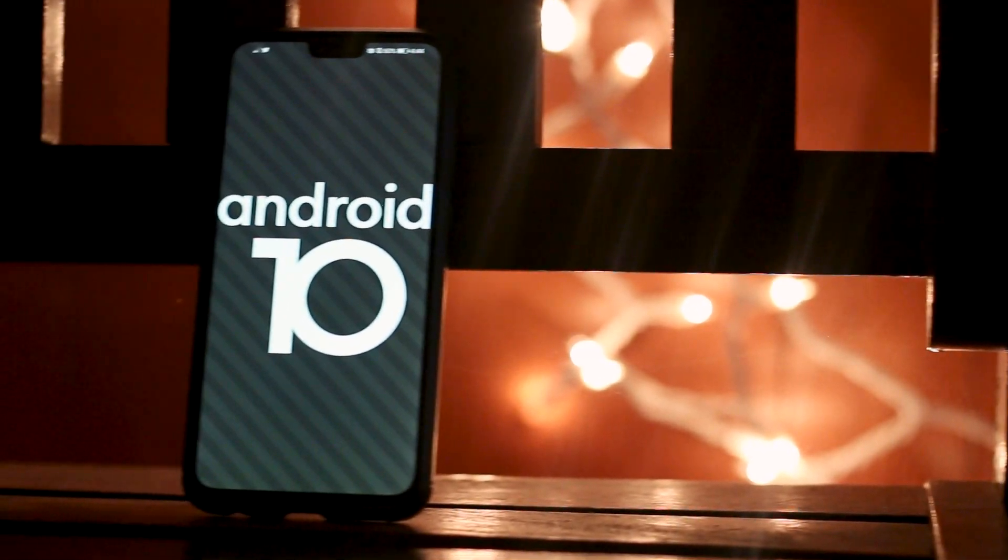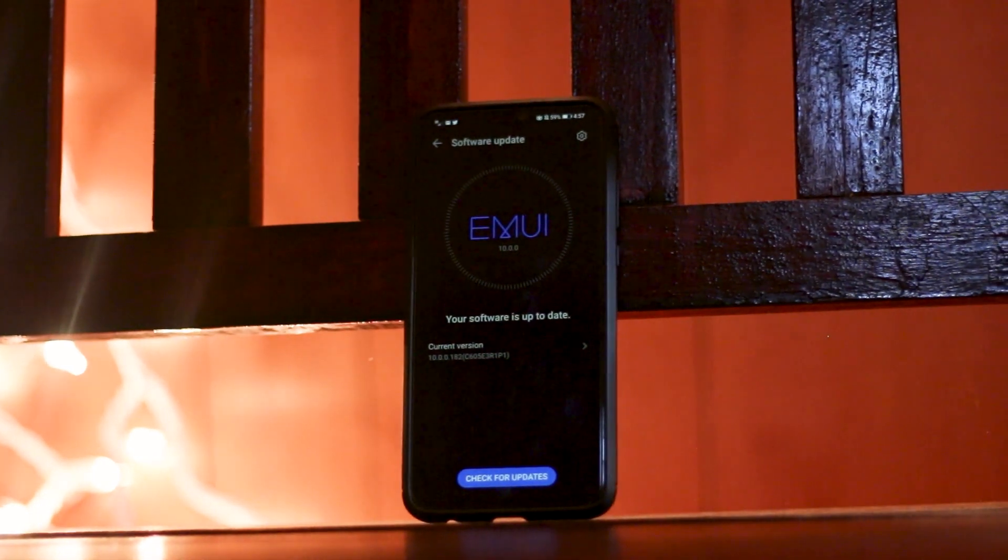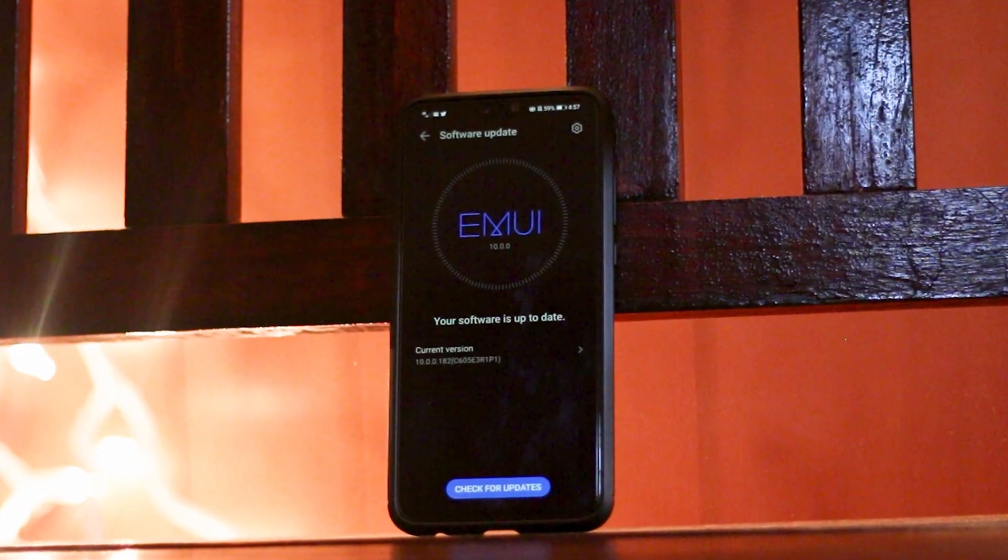Hey guys, so I recently got the Android 10 update on my Honor 8X, and today I'm going to show the changes in EMUI 10, and what you guys can expect if you haven't received the update yet.